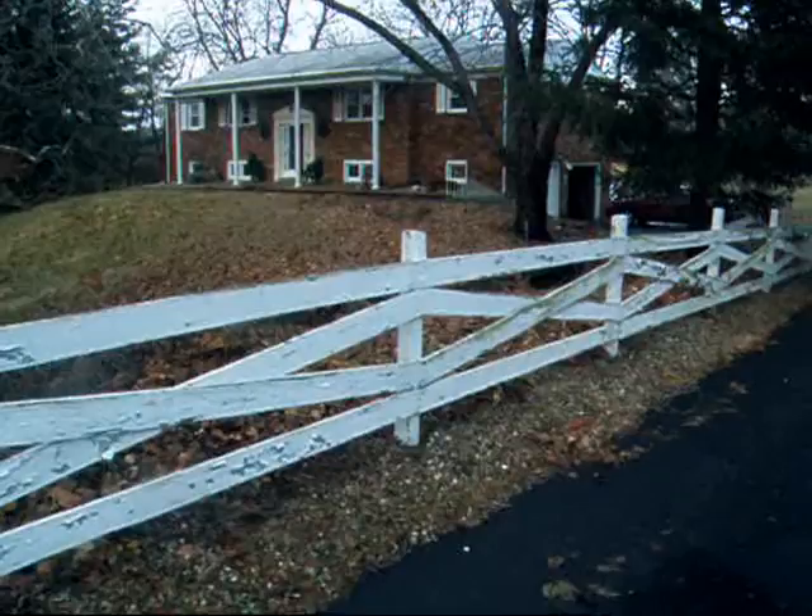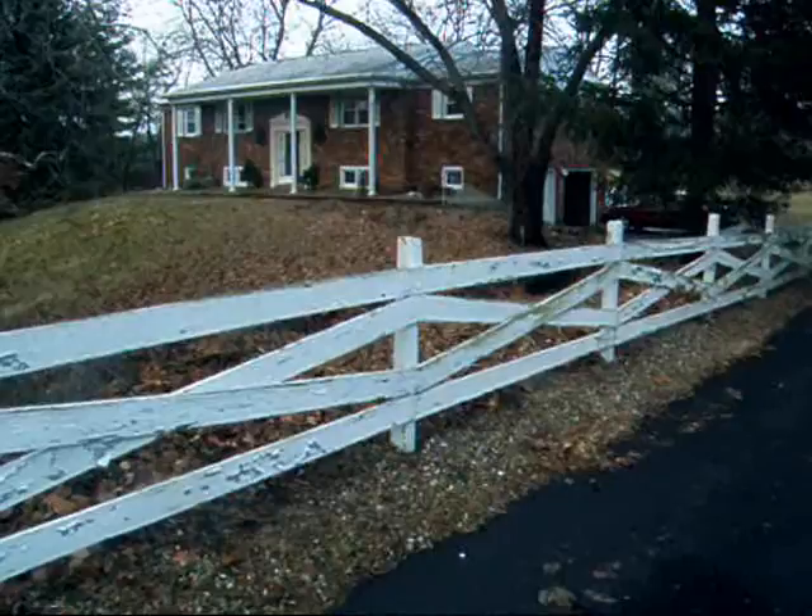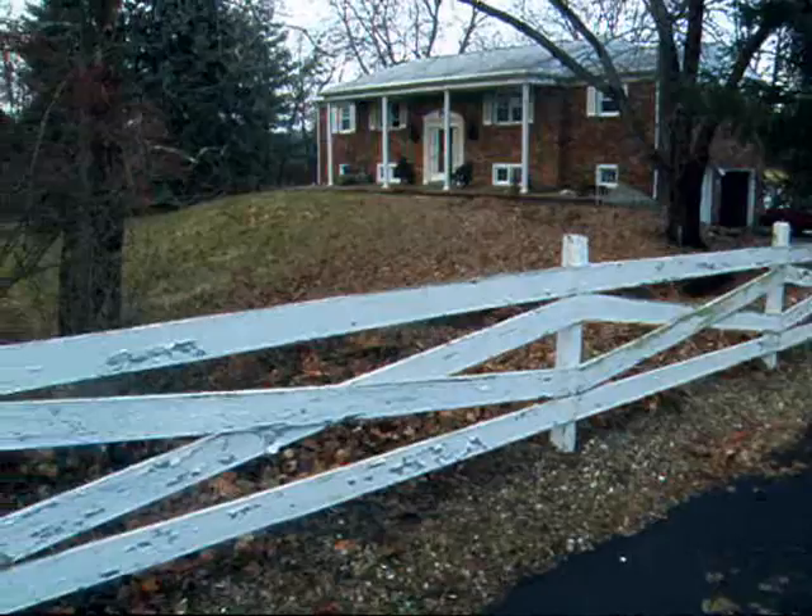Hi and welcome to another edition of World Travels with David Price. We are here in Pendleton at the house that I grew up in. My father still lives here. I have very fond memories. Let's take a look around.